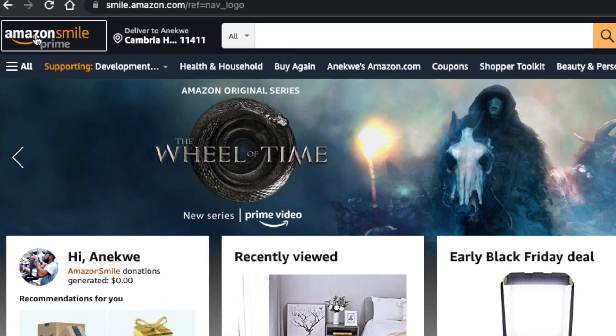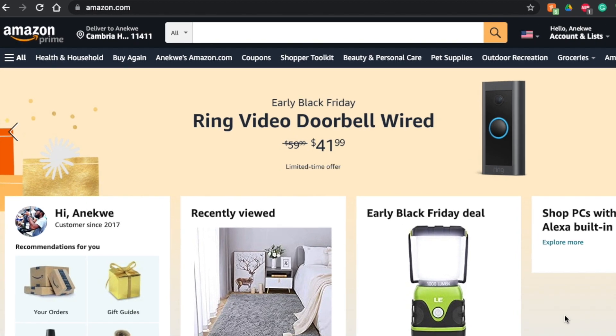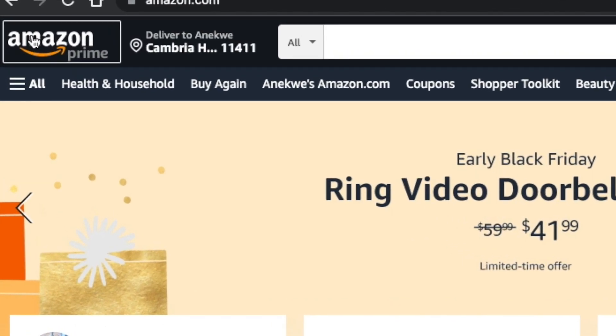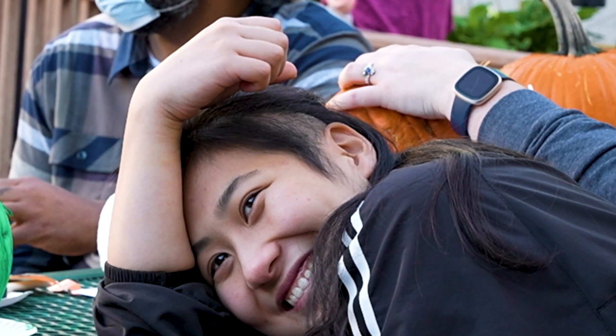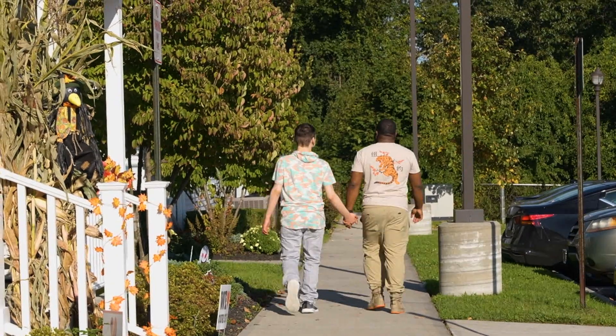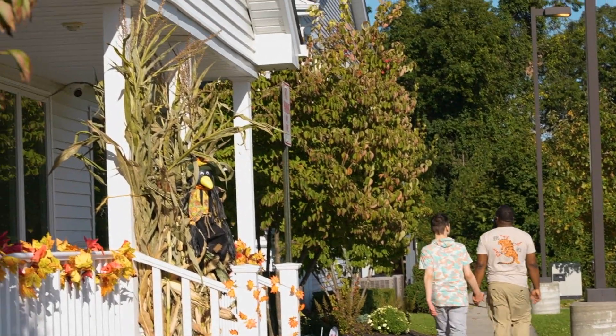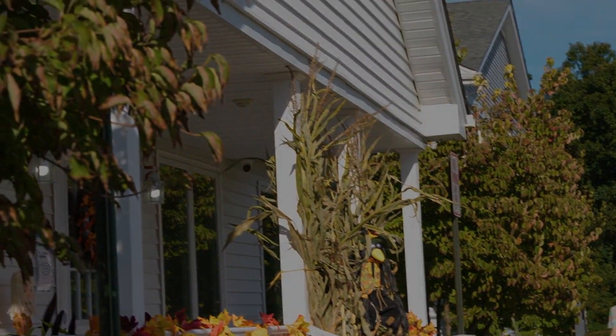Once completed, you will be taken to the smile.amazon.com homepage, which differs from the traditional Amazon homepage. When you make a purchase through Amazon Smile, a portion is donated to DDI to help serve people with autism spectrum disorder and other developmental disabilities. Thank you for your support and happy shopping.